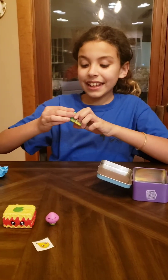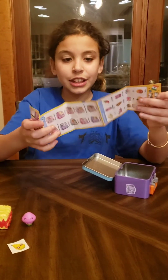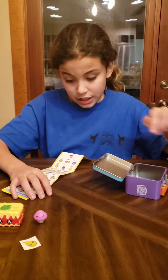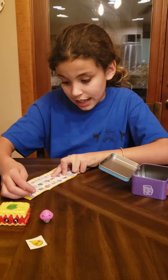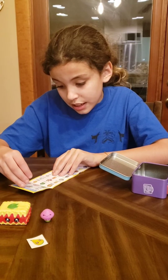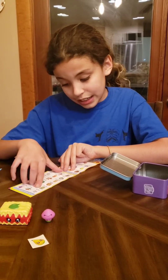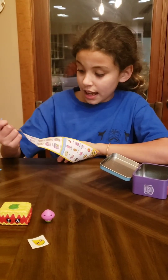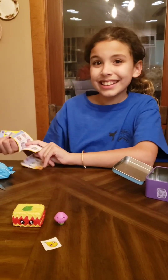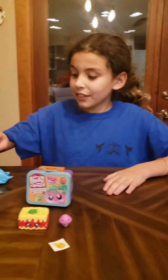I'll put that up there and now let's check out the series two guide. So I have gotten the little fish, the pear juice, the dumpling, the mushroom, and a whole bunch more.